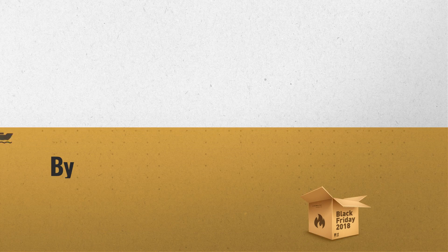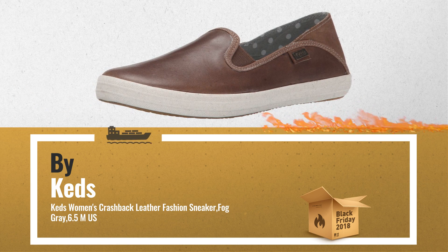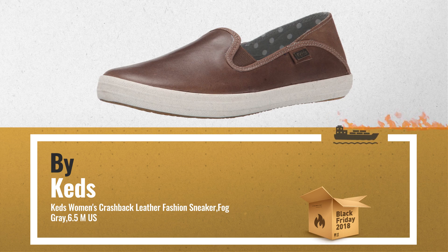Number 2, another great product by Keds. Another Best Seller in 2018. Check the link below, get real-time price drops.